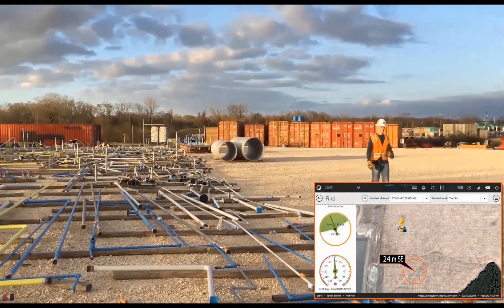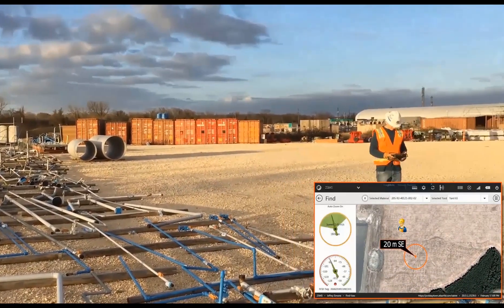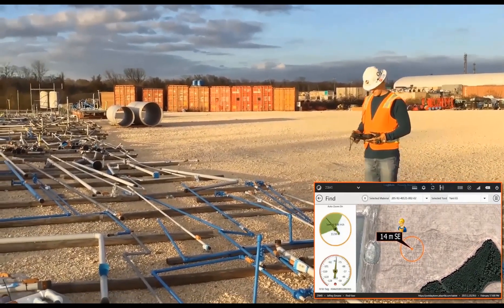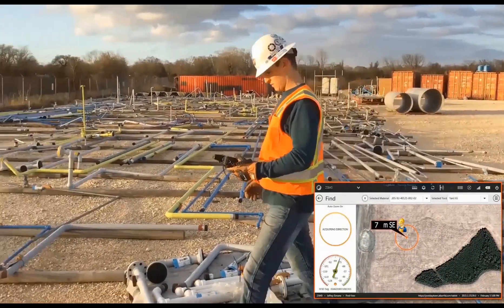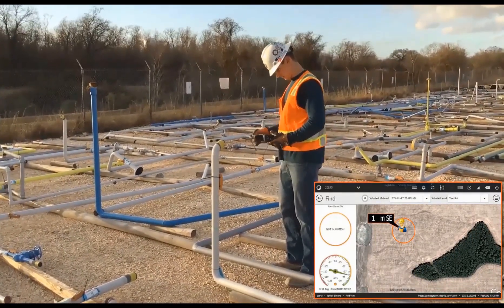Using a tablet or phone app, a user can open the map to see their location as well as the material location. Jovix provides the user with a direction and distance to the material. As the user approaches the material and the RFID signal is positively identified, Jovix provides audible feedback based on signal strength. The audible feedback increases in frequency as the user moves closer to the material until it is found.